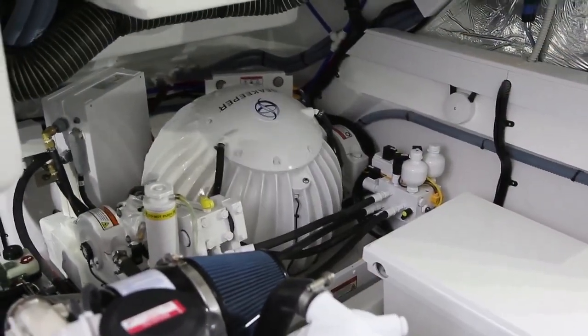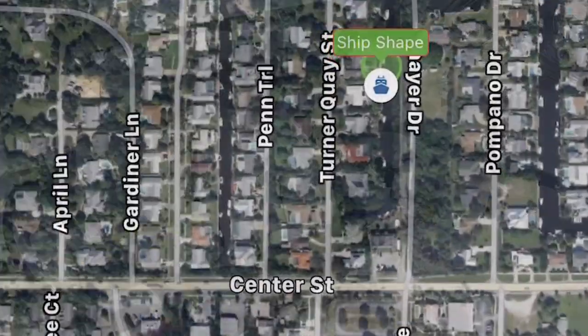And when you start taking a look at the ability to start the boat from your iPhone, to start up your gyro, your Sea Keeper from your iPhone, you're going to be blown away.